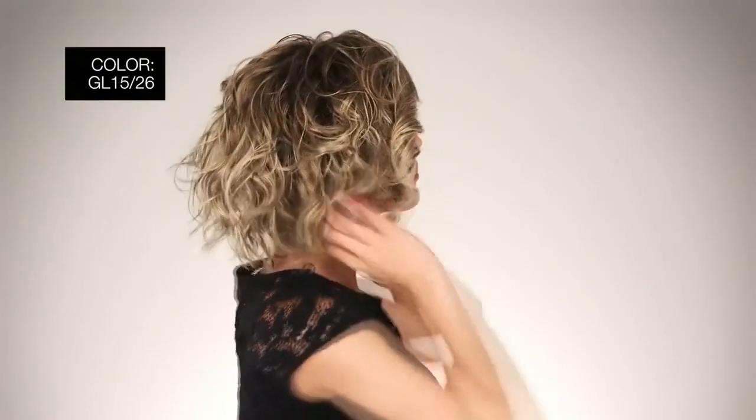I'm wearing mine in color GL1526 Butter Toast — media blonde with light blonde highlights.